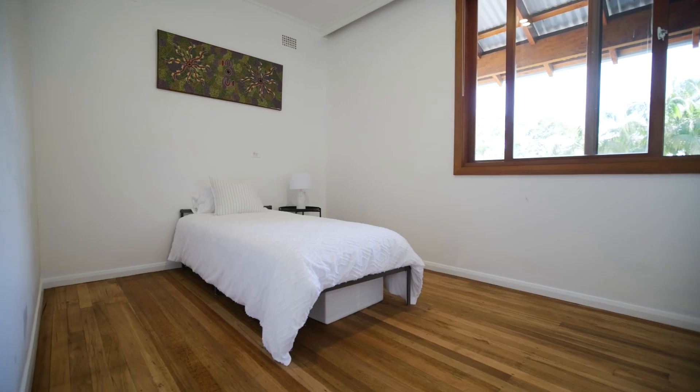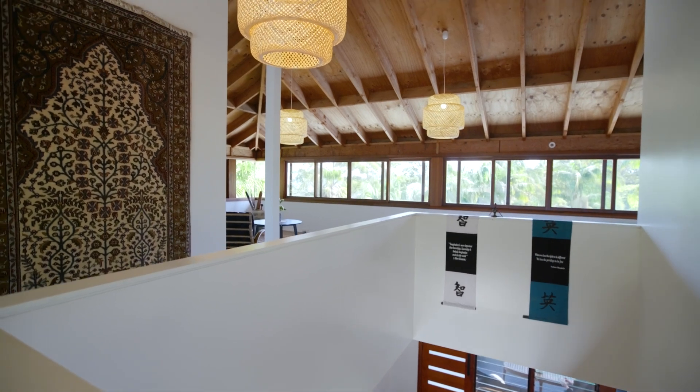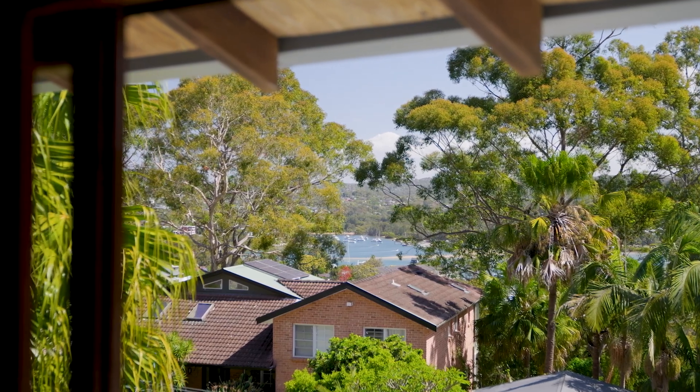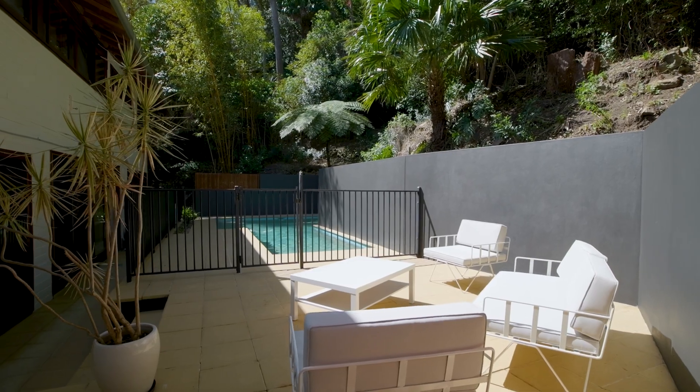Two bedrooms are located on the main floor with three upstairs. There's also a second living area up here that's super flexible — it can function as a family room, teen or parents retreat. The layout provides plenty of areas for the family to come together without sacrificing the need for more private spaces to work and relax.